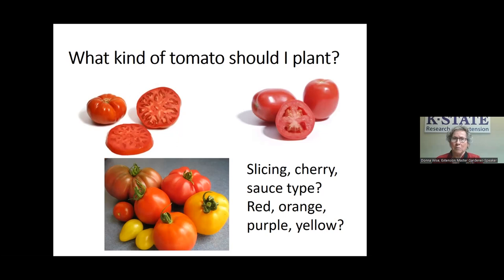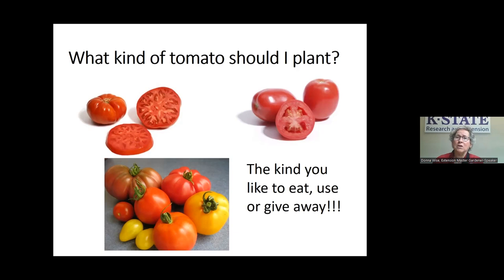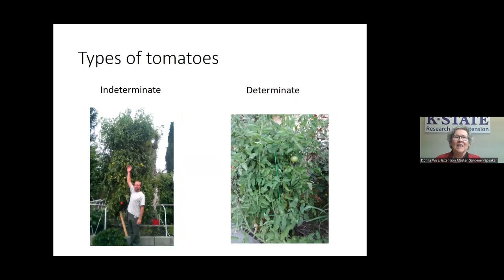What kind of tomato should you plant? That depends on you. Do you want slicing tomatoes for a BLT sandwich, tomatoes for sauce, or for salsa? There are cherry tomatoes, and red, orange, purple, and yellow types — people swear they have better flavor. Plant the kind you like to eat, use, or give away, because they don't keep a long time.